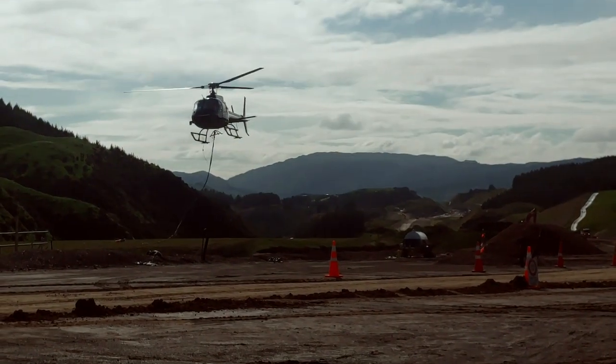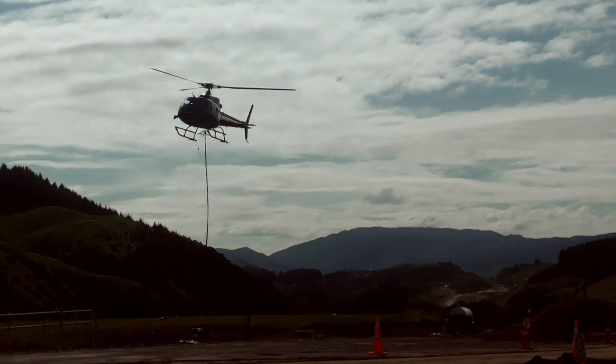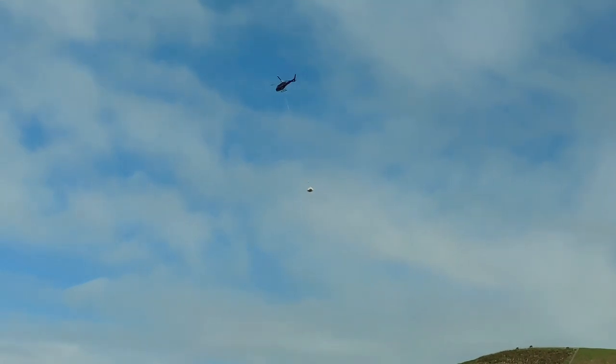Helicopters are used to carry plants to remote locations. A chopper can deliver 10,000 plants an hour to the hills. It's currently the biggest planting job in the country.